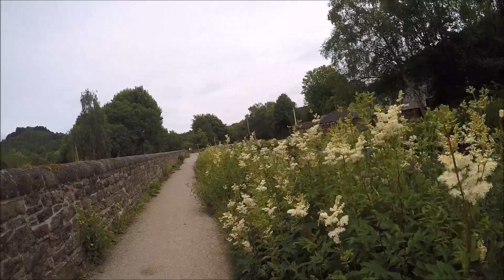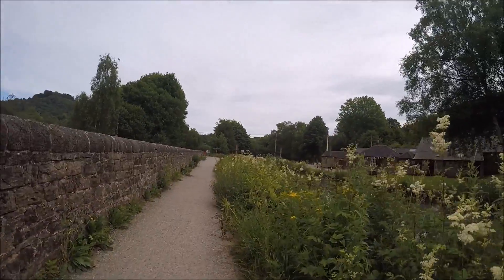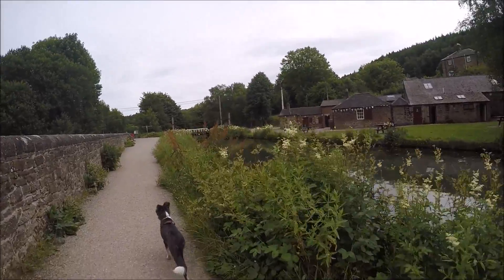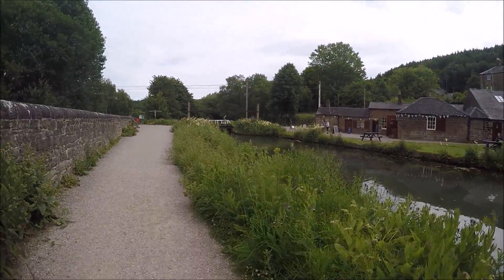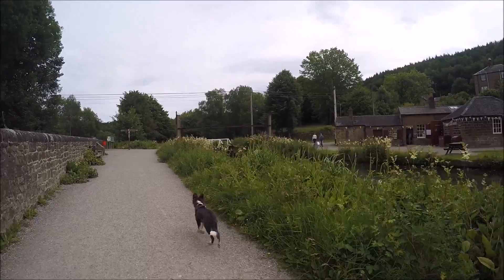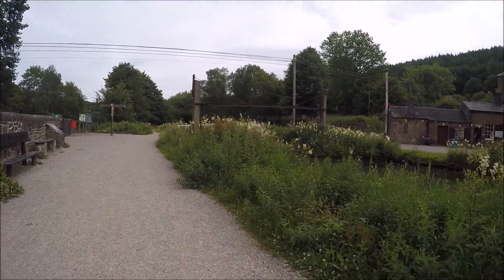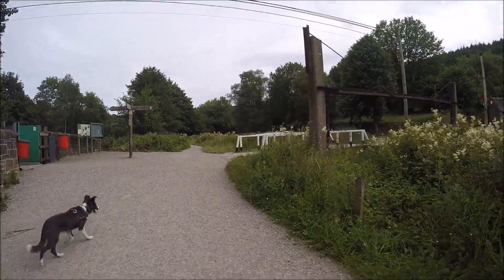We're just approaching High Peak Junction. We're going to stop here for a cup of tea and a bite to eat. But if we'd carried on, we'd have got to the pump house — it's got a big beam engine in it. Sometimes they have it running. And over the other side is like a warehouse type thing where the canal boats floated the cargoes. The beam engine was used to pump water from the Derwent to keep the canal level topped up.